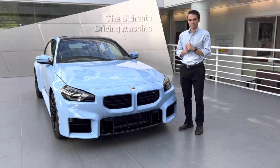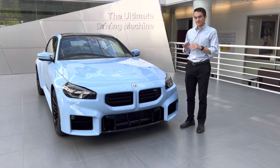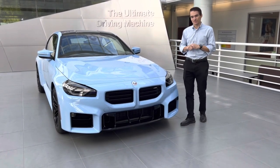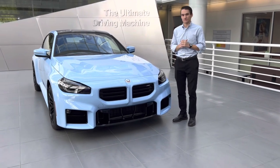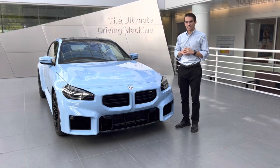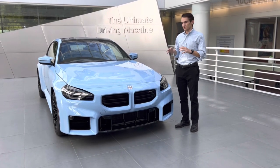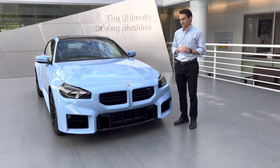We are here at BMW's North American headquarters in Woodcliffe Lake, and we have this car sitting in the lobby, so we're going to shoot a quick video for you guys — just give you a look at the exterior of the new M2, which was just revealed only a couple of weeks ago. We'll talk a little bit about the performance specifications, but mostly give you as in-depth a look as we can at the outside of this M2.